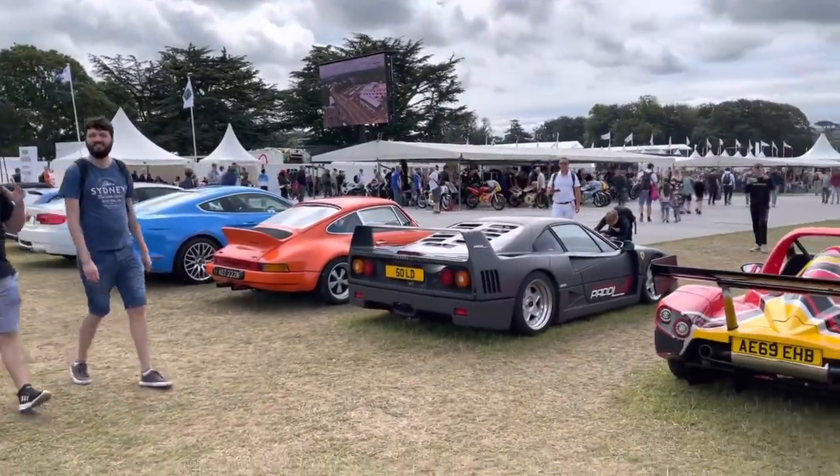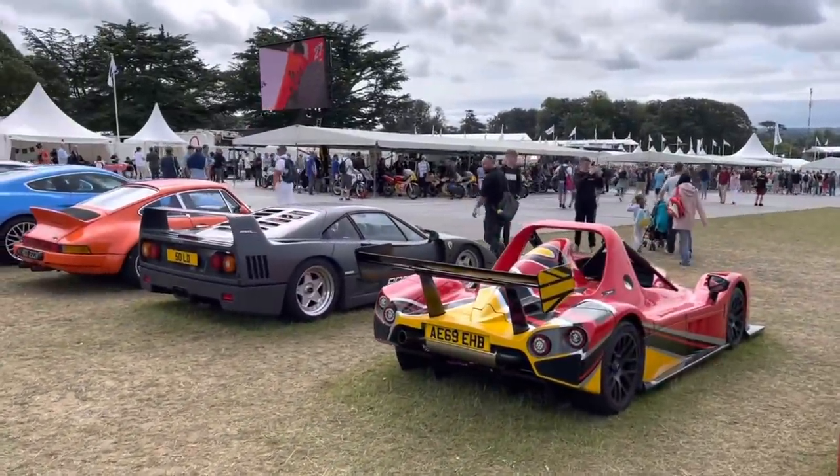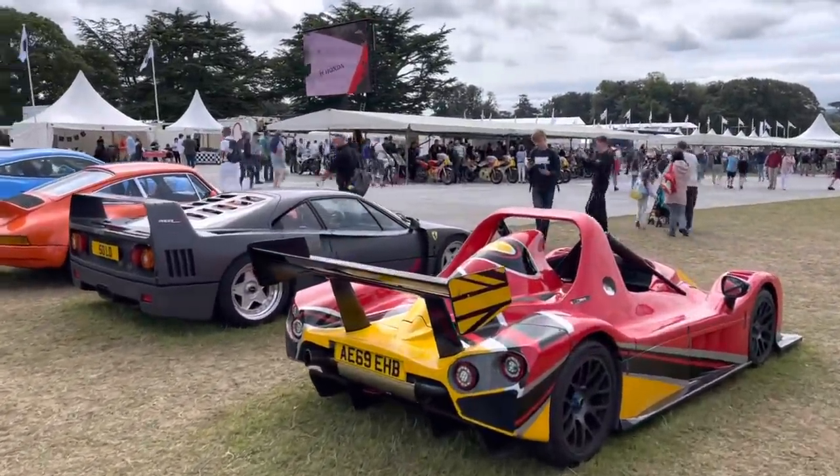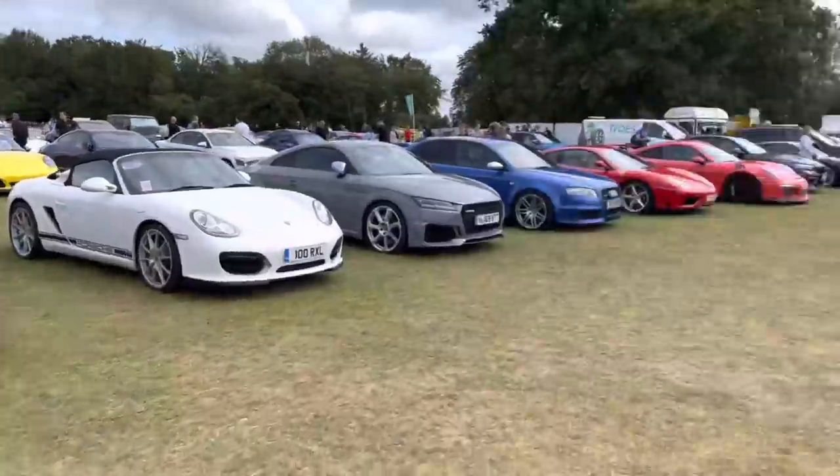So it's always a pleasure to look around the supercar parking at Goodwood. Fantastic cars show up. These are visitors that come in today in their own cars, and the best of the best get parked here at the top of the hill for everyone to enjoy.